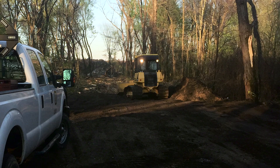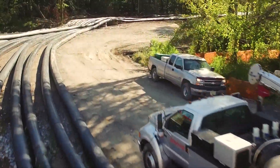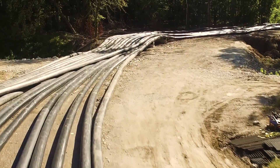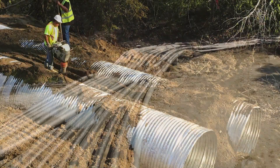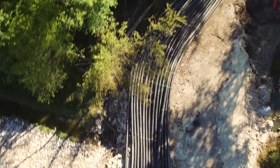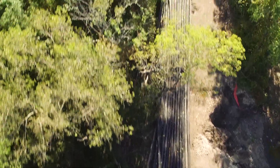We built a 2,400-foot long, 40-foot wide, four-feet-deep road basically through a swamp, under enormous pressure. We had to cross a levee, and we had to cross a creek where we installed culverts and made a proper creek crossing that would be sustainable. So there were a lot of different challenges from the aspect of the access road alone.